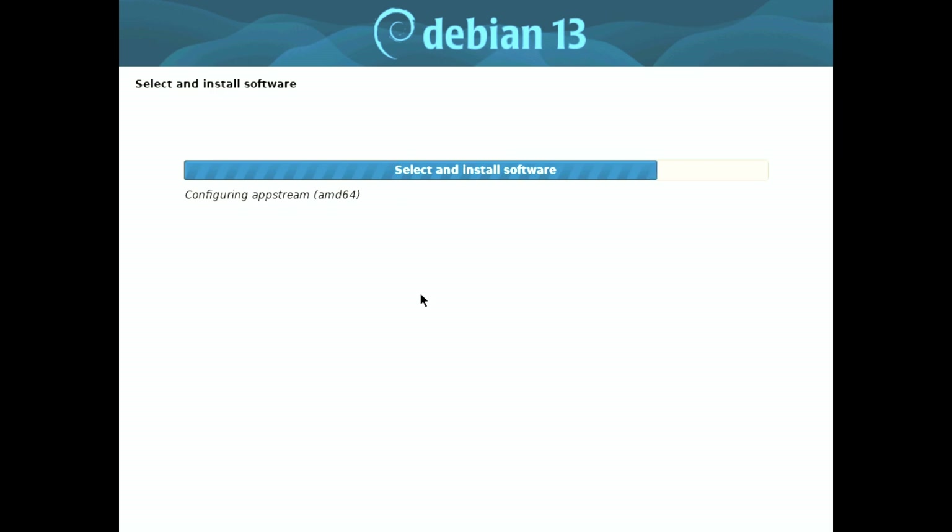As always with alpha releases, we recommend that you use this version on non-critical systems or in a virtual environment to avoid any potential issues that may arise during testing. In conclusion, Debian Linux 13 Trixie is shaping up to be an exciting release with its new features and improvements, aimed at enhancing user experience and hardware compatibility.